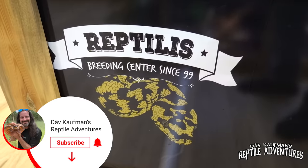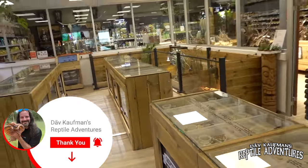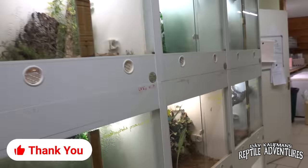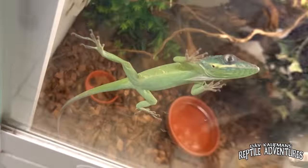Last week we toured the coolest reptile shop here in France, Reptilis. I mentioned in that video that they actually have a breeding facility where they breed most of the reptiles you can see in their shop. This is the most incredible reptile breeding facility I have yet seen in Europe.